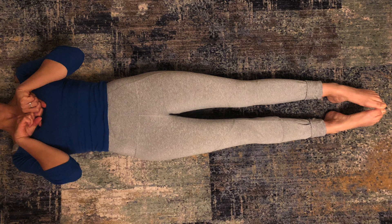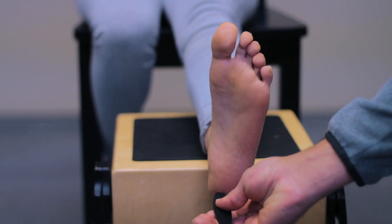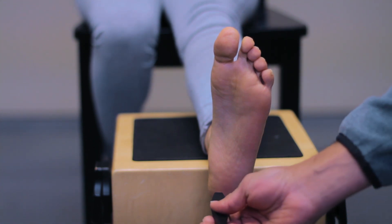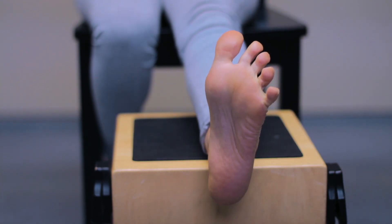Now let's review the different types of posturing. Be familiar with decorticate versus decerebrate. Decorticate means to the core — the patient can flex one or both arms towards the core of the chest. Decerebrate is when the patient extends one or both arms and can include the legs, which could mean a lesion in the brain stem. Also check assessment of the reflexes. With abnormal findings, that includes Babinski's reflex — for anyone older than two years, fanning of the toes from stroking the lateral side of the foot would be abnormal.